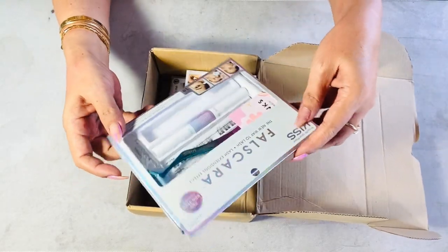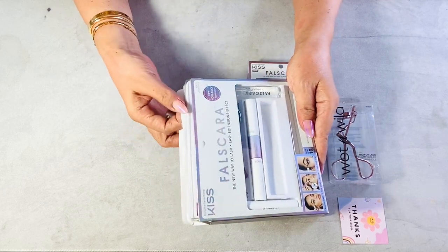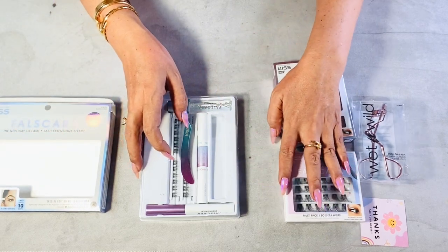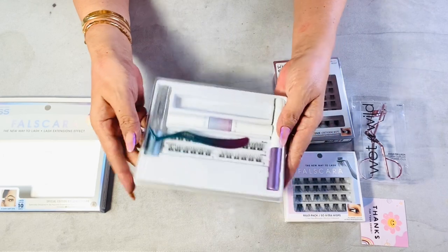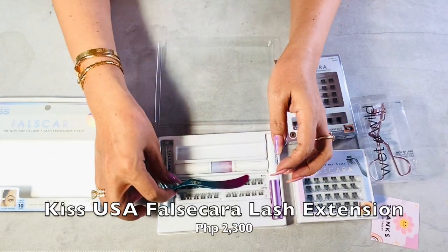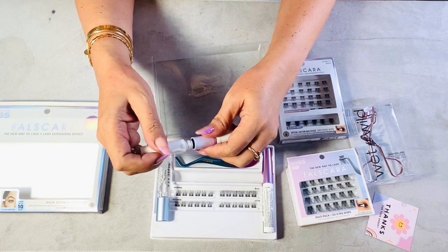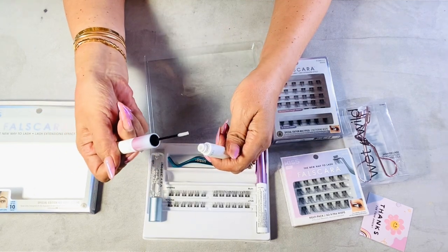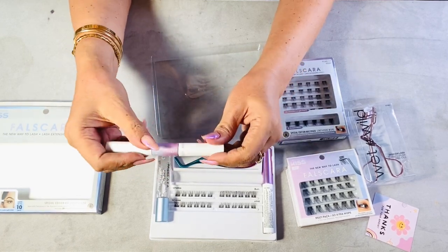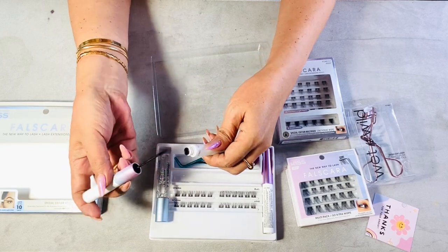I got a Kiss USA false eyelash extension kit. I decided to stop going to the salon for extensions after so many years because my lashes have become thin and short. Now I'm using a treatment serum to grow them back, which is very expensive, but hopefully this won't ruin my lashes again. This lasts for only 10 days, or you can remove them using a cotton pad with remover — unlike the salon where the removal process is somewhat harsh and pulls out lashes. It comes with wisps, band and seal, overnighter, and an applicator. This is DIY and I'm super excited to try it.